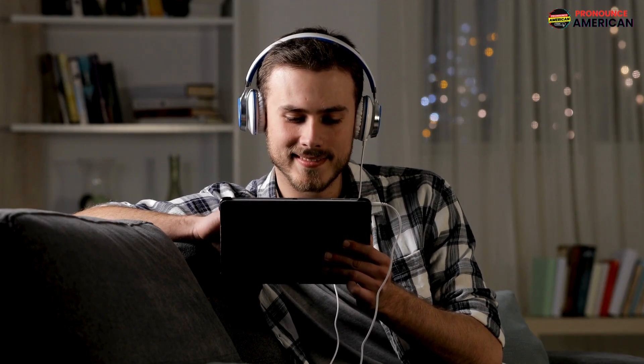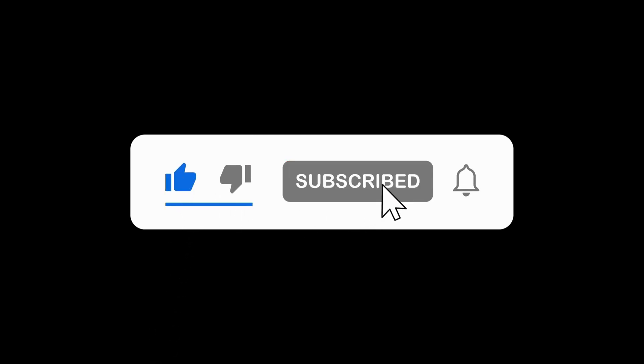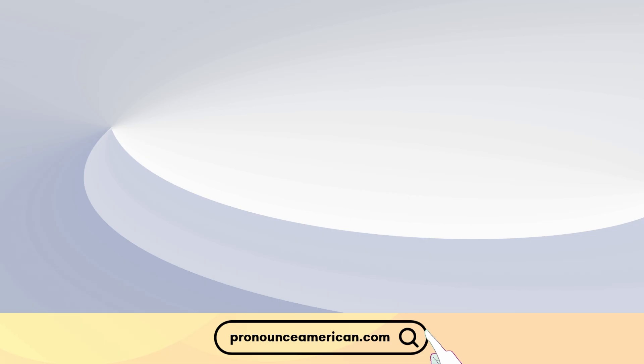That wraps up today's lesson. Remember to practice regularly, and feel free to revisit this video for a quick review. If you found this helpful, please like and subscribe to our channel. Let us know in the comments if there are other words you'd like us to address in future videos.